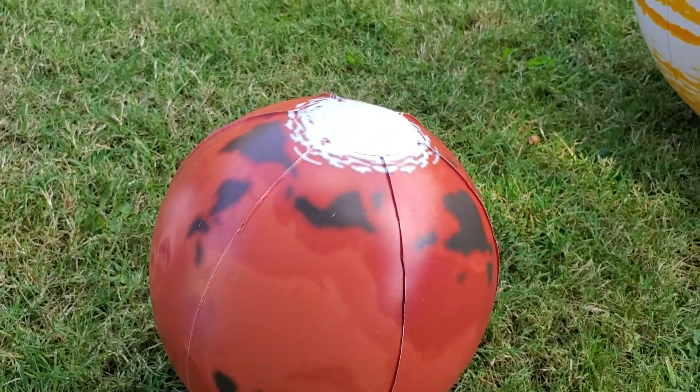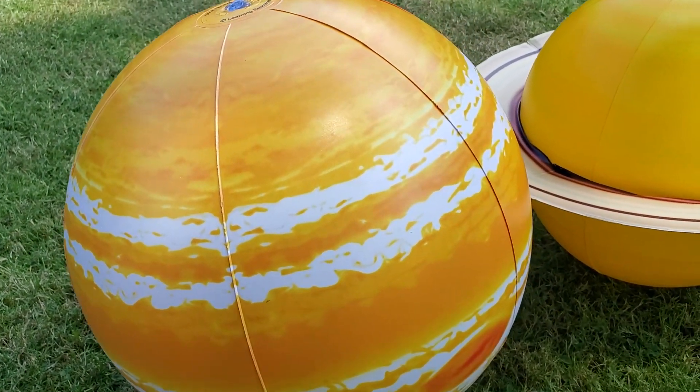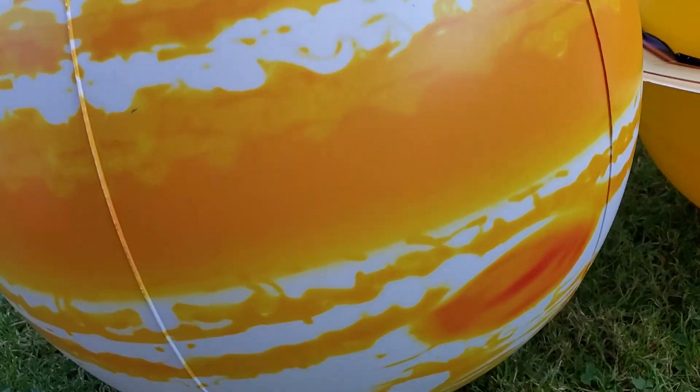And the largest one is Jupiter, the largest one in the solar system. It has a storm and it has a red spot over there. And it has the largest storm on the surface.